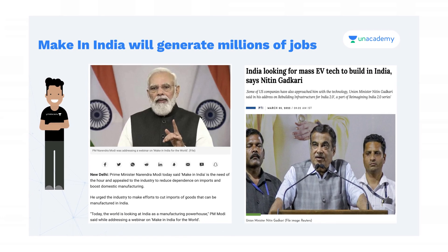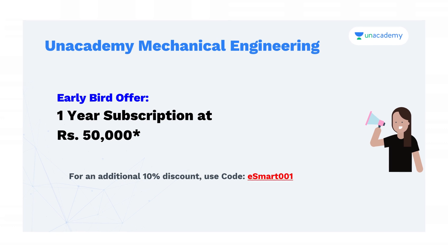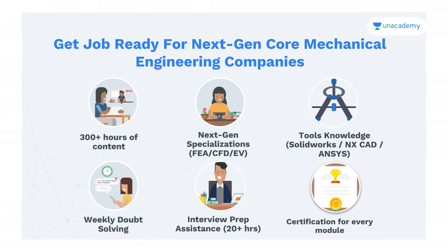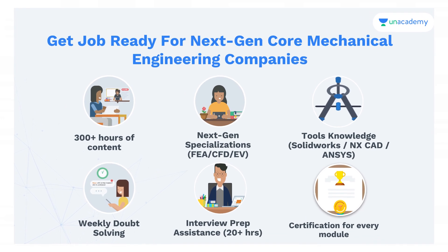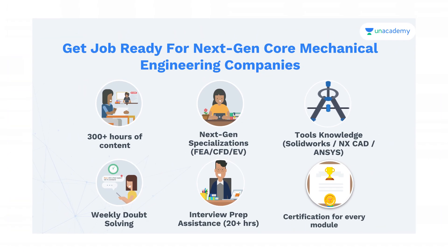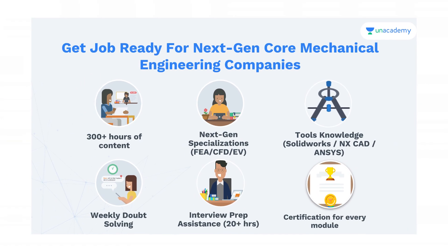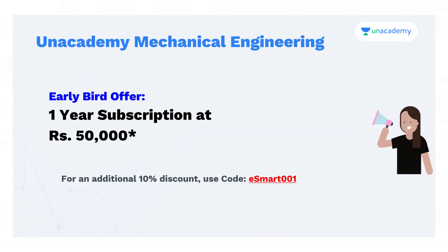To grab these opportunities, only a degree is not sufficient — you have to be more skillful. For that, Unacademy launched the Unacademy Mechanical Engineering course, which has 300+ content covering all topics, including Zen specialization with FCA, CFD, and EV specialization. You'll get knowledge of tools like SolidWorks, NXCAD, and ANSYS, weekly doubt-clearing sessions, 20+ hours of interview prep assistance, and a certificate for every module. For an additional 10% discount, use code ESMART001.